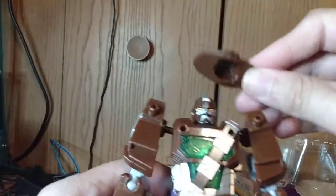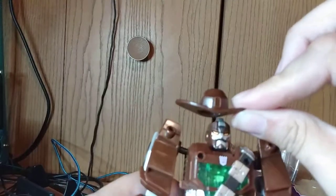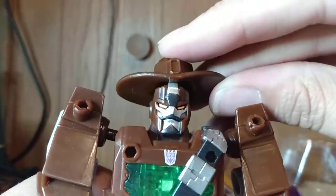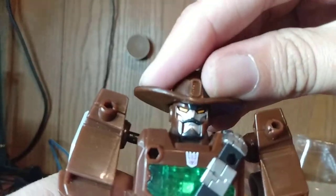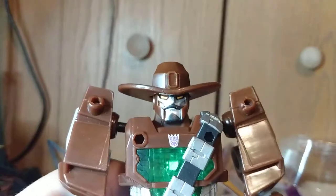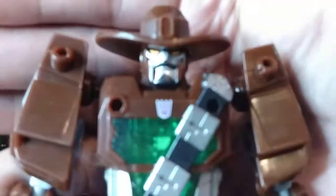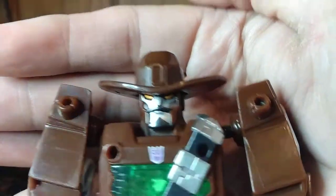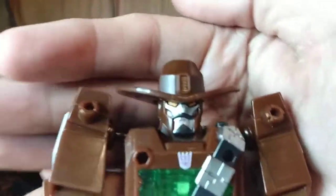Here's the part we've all been waiting for — putting a cowboy hat on a Transformer! Let's get it close. Well, that's awesome. Is that you, John Wayne?